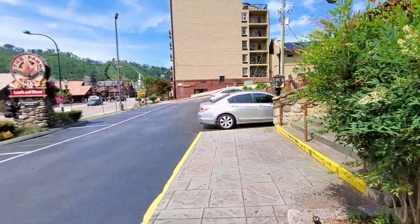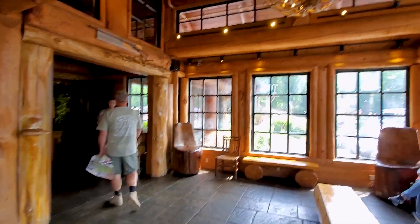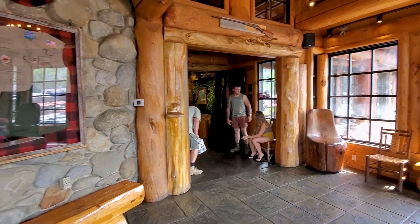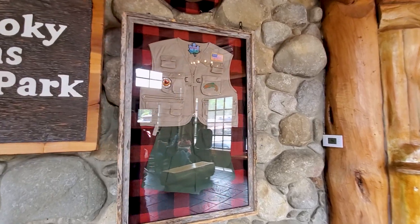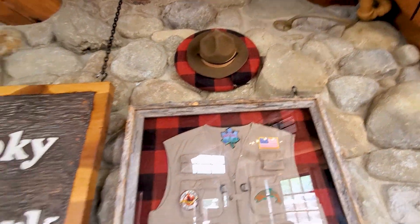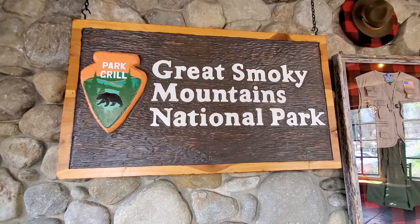We're heading inside to get the salad bar going. Right as you come in there's an awesome chandelier up top. There's a whole wedding area down here, and straight ahead is where the hostess is and where you check in. They have an awesome sign for the Great Smoky Mountains National Park, with a cool uniform featuring Park Grill patches and a little hat. It's playing on the official national park branding — it says Park Grill on it. Really cool.